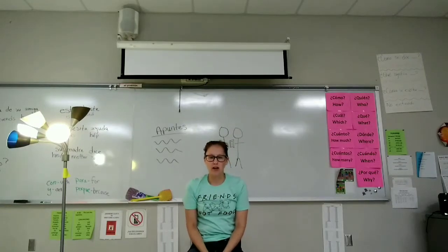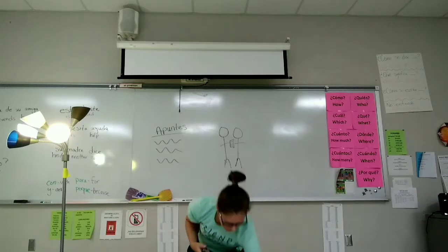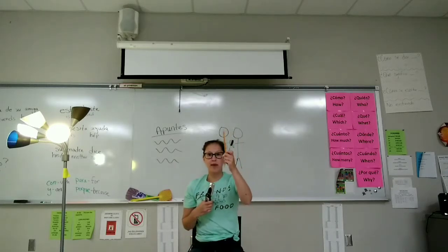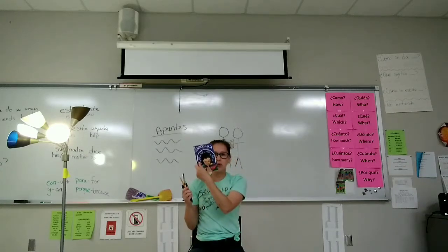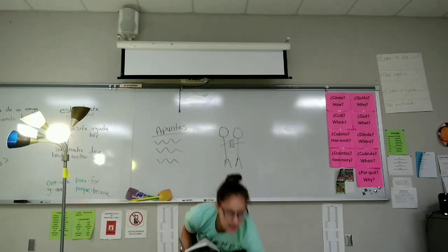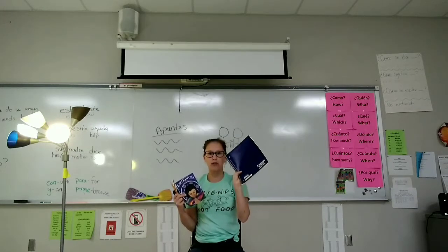Hola clase! Today we will be working on some classroom directions and objects, so you will need a few props. You will need somewhere to sit, grab your cell phone, a pen and a pencil, a book, and some paper. So I'll give you a second to grab those items.